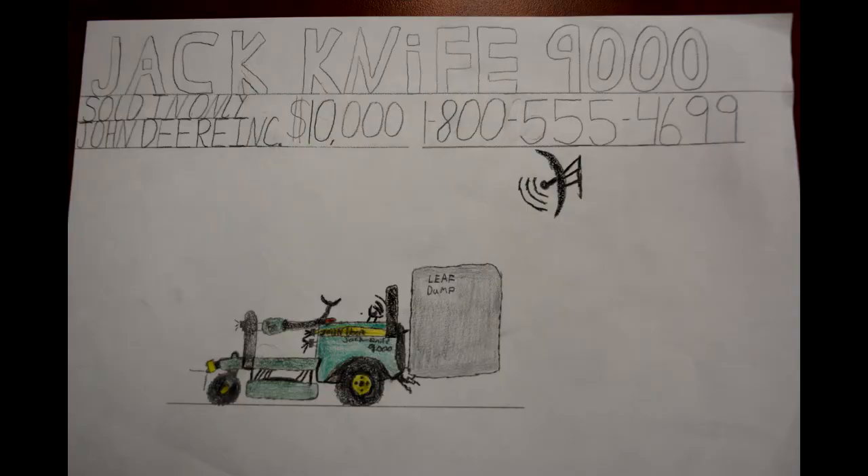Where can I pick one up? You can order one from your nearest John Deere implement, or you can call 1-800-555-4699. Get one now before they sell out. Yay!